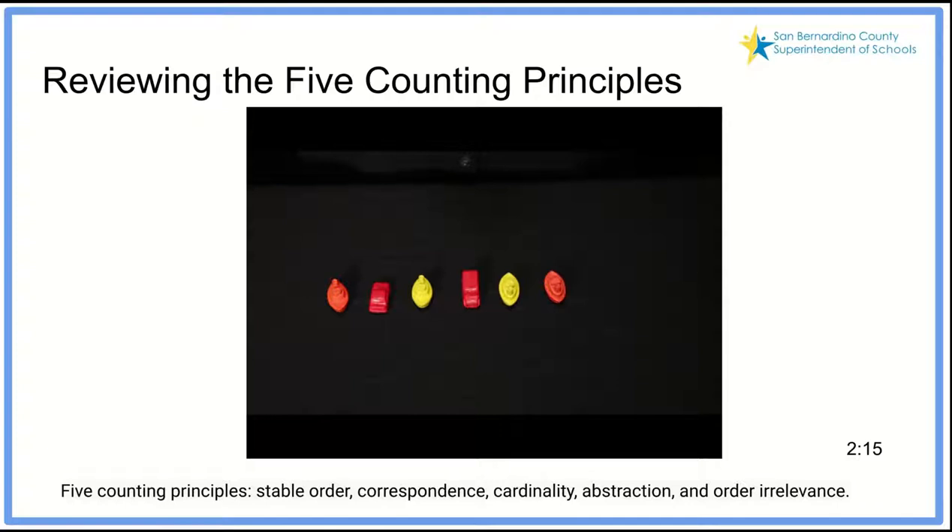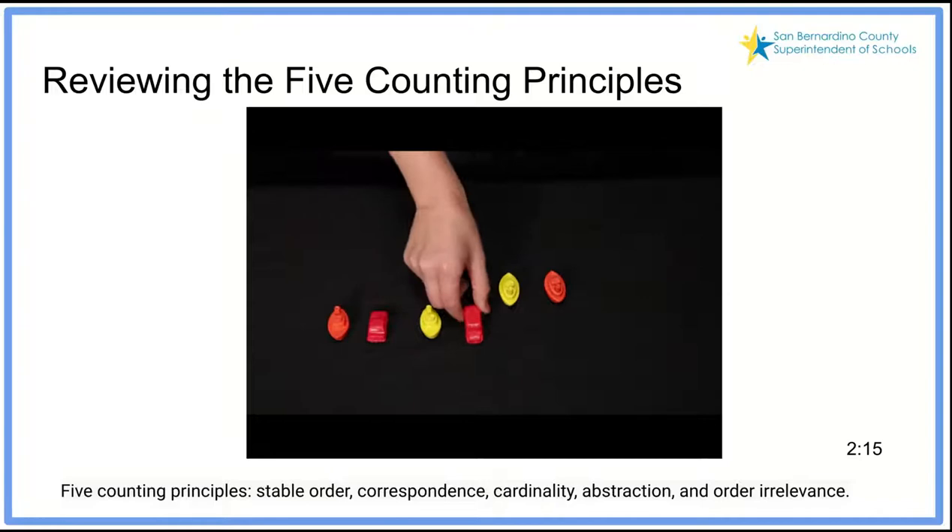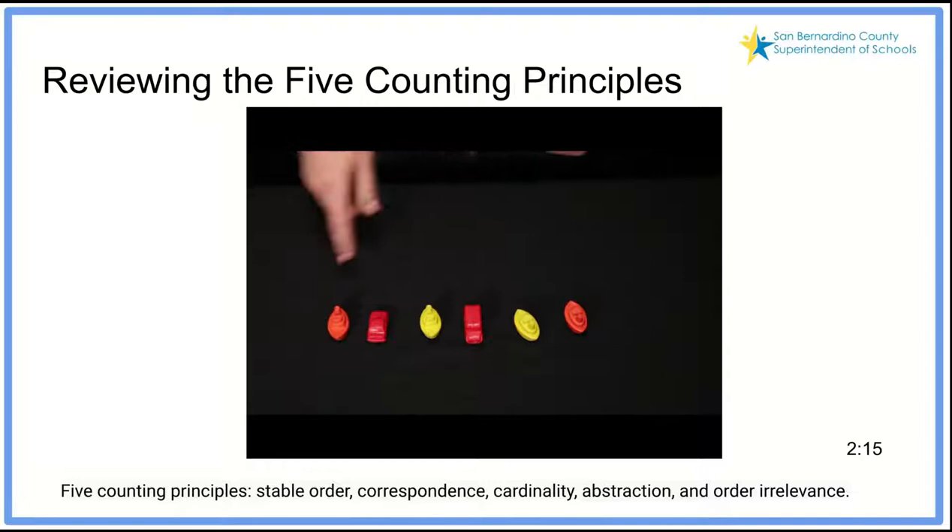There are five counting principles, three of which are absolutely essential. The first two go hand in hand. The first is stable order — students need to know their number names in order: one, two, three, four, five, six, seven, eight, and so on. You tie stable order with one-to-one correspondence, which means you give each object one count and only one count — like this: one, two, three, four, five, six.